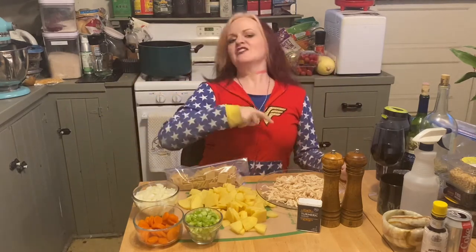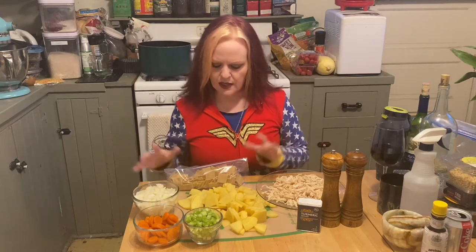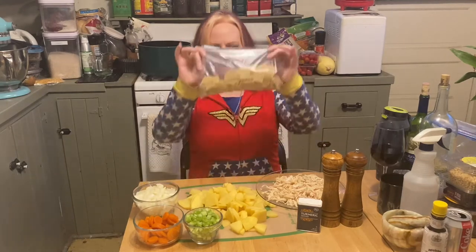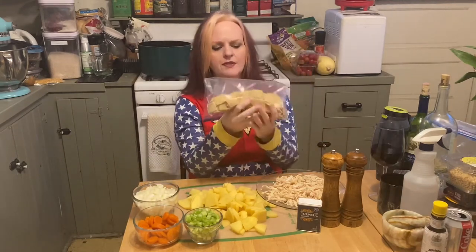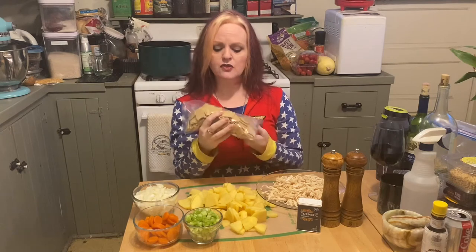Pennsylvania Dutch slippy pot pie is called slippy pot pie to differentiate it from a regular pot pie, which is made with a crust and dates back to medieval times. Slippy pot pie is made with pot pie noodles — these happen to be homemade gluten-free pot pie noodles.